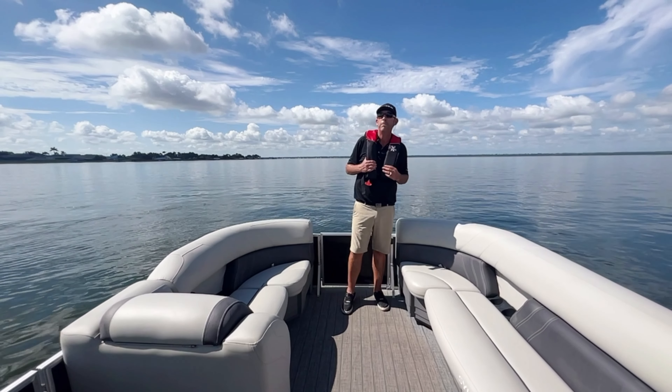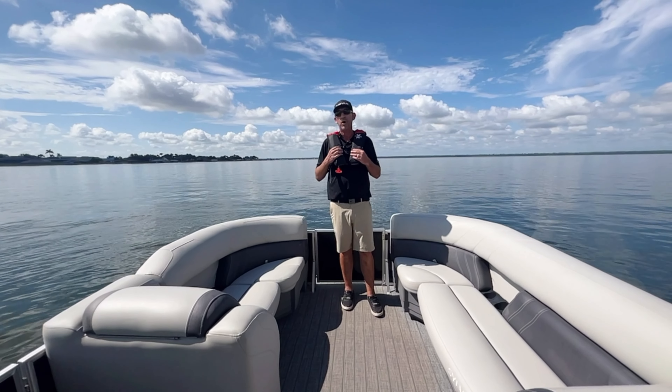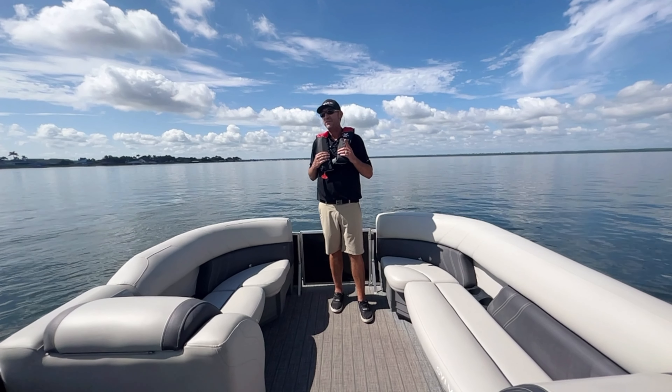Good afternoon, Greg Thornhill with Boater's World of Lake Placid, Florida. Today I'm going to walk you through a used market boat that we have. It is available. It is a 2021 Sylvan Mirage 8520.